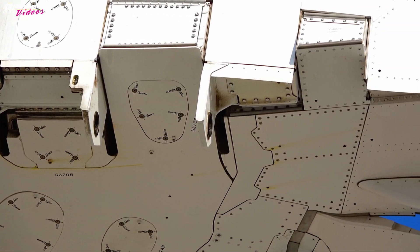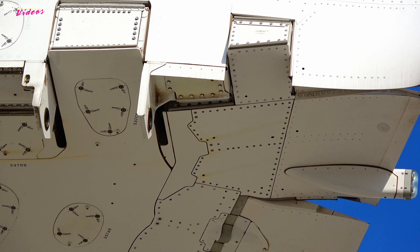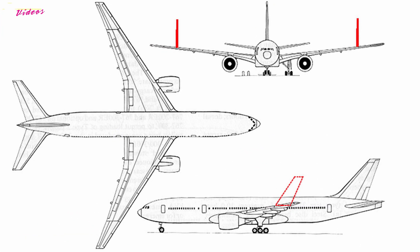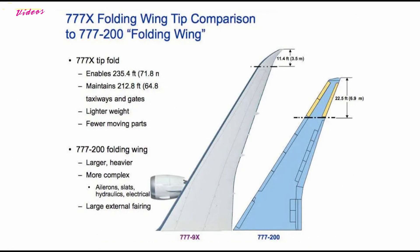The First Gulf War, followed by the Asian financial crisis, did not give us the opportunity to see this technology by the end of the 90s. Here is an original draft drawing of the Boeing proposal to Japan Airlines in the early 90s. The 90s draft is the same as the 777X version folding wing.